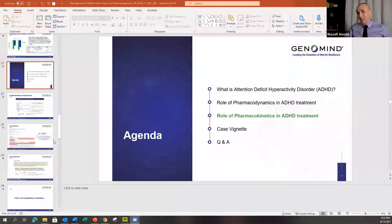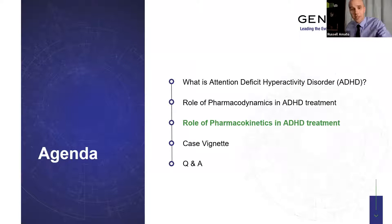Thank you, Dr. Patel. We've talked about pharmacodynamics and how they may affect response rate. Now let's talk about how pharmacokinetics may affect the way we metabolize our medications. Looking at this graph, each line is labeled: UM, RM, EM — which they're now calling NM for normal metabolism. There are various ways a patient, depending upon their genotype, might process a medication.